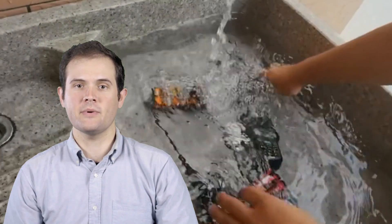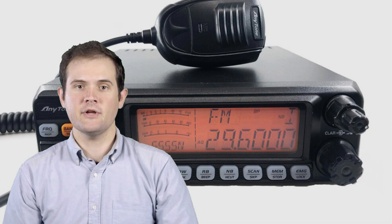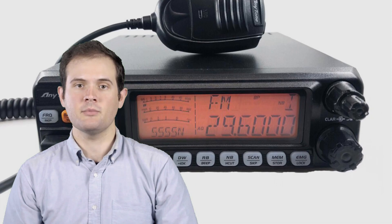In this video, we'll be counting down the top 5 CB radios of 2023. We've scoured the market, tested these radios in various conditions, and now we're ready to share our findings with you. From their features and performance to their build quality and usability, we'll cover everything you need to know to make an informed decision.